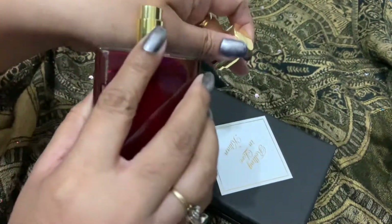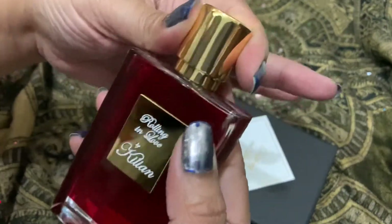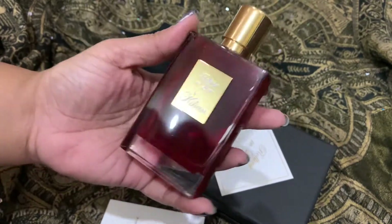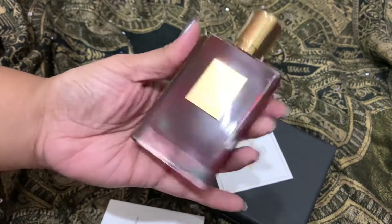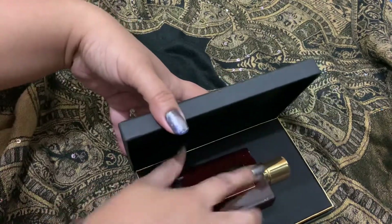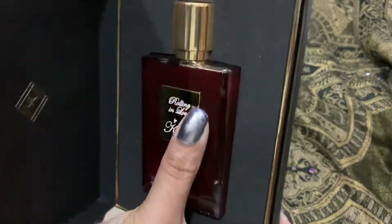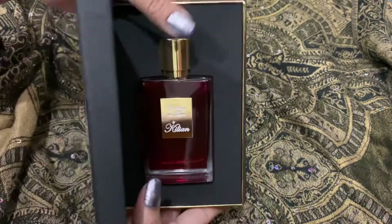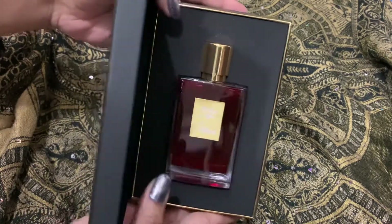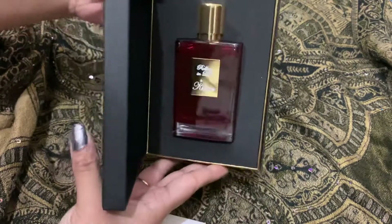This is a perfume which is mostly loved by every person who smells it for the first time. Let me put it back because it needs to be kept safely — it's quite a special one. It's a pretty perfume with a pretty bottle and I like it so much.